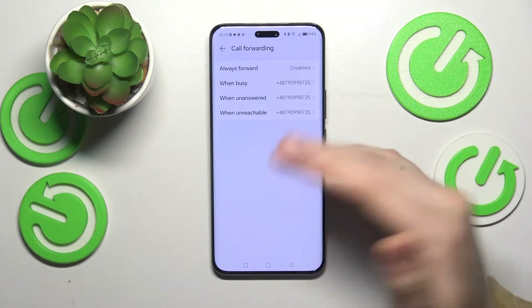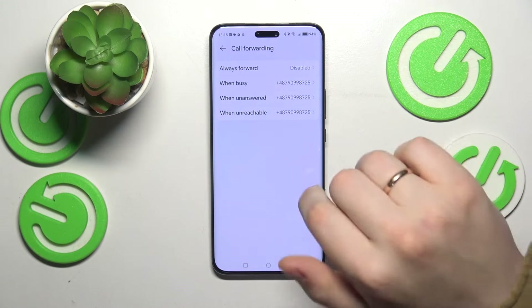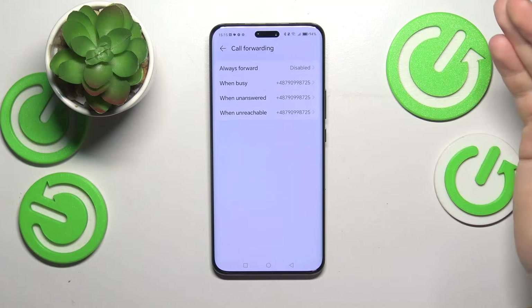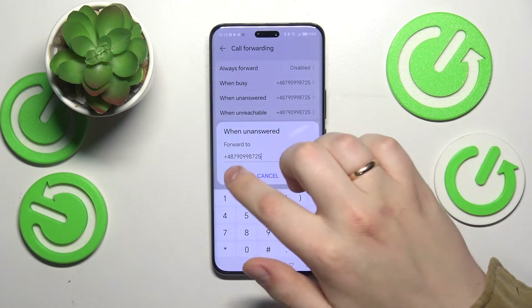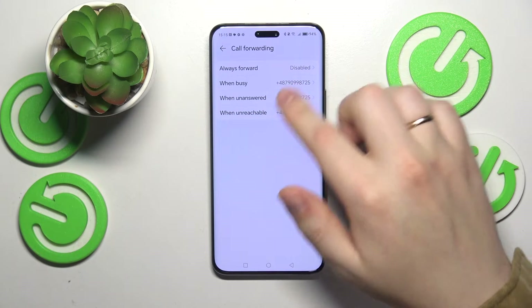That's up to you. In certain scenarios — usually — your mobile provider, your SIM card operator, locks those options and wires them to certain settings, like shown here.